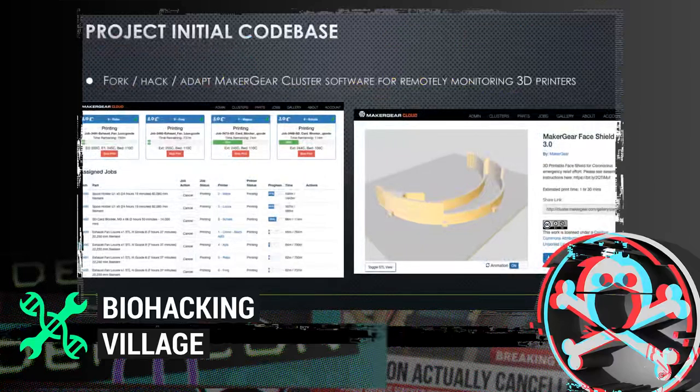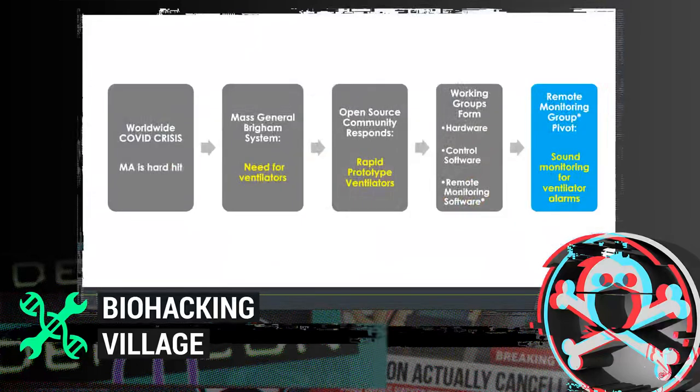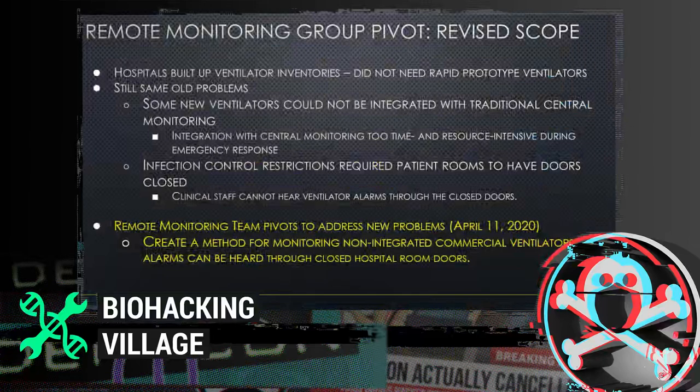This is where Sam's company, MakerGear, came into play. They have a 3D printing company with software that integrates with physical hardware and provides a centralized dashboard. That initial codebase was hacked and adapted by the remote monitoring team. Meanwhile, hospitals were procuring ventilators from commercial vendors, shoring up their inventory of off-the-shelf commercial ventilators, and there was ultimately not a need to deploy rapid prototype ventilators.